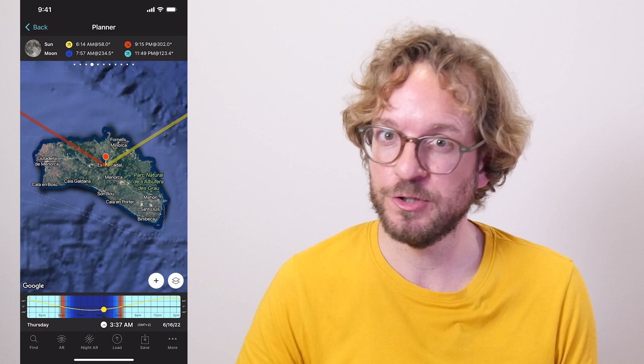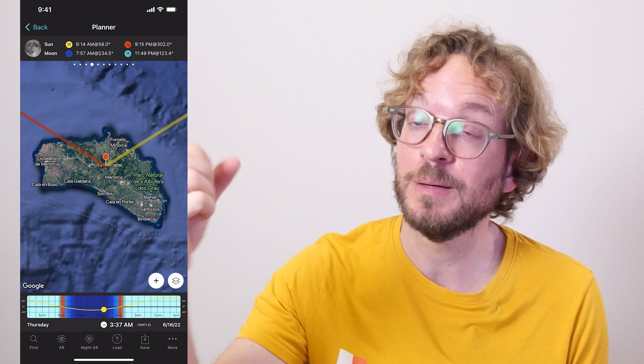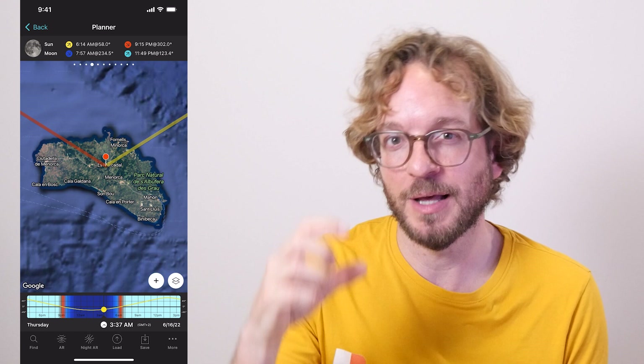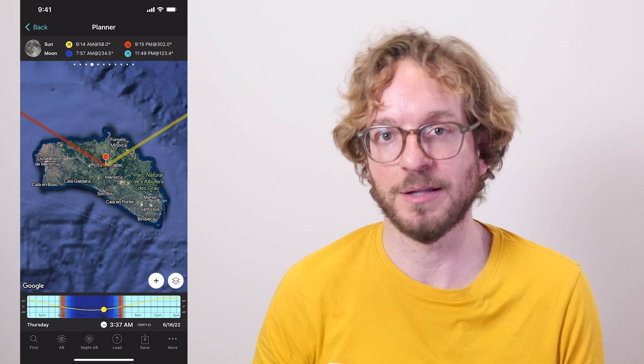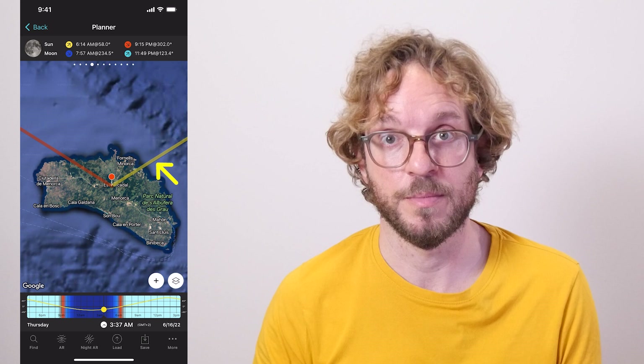On June 16th, Mercury will be at its greatest western elongation, which means the planet will be furthest away from the sun, giving us great conditions to view and photograph it from both hemispheres. Mercury will shine in the early morning sky with a magnitude of 0.63, meaning it will be visible to the naked eye — remember that celestial bodies with magnitude below 6 are visible to the naked eye. Before sunrise, you'll find it low in the sky, more or less in the sunrise direction — the thick yellow line on the map. And the cool thing is that Venus will be not far away from Mercury.